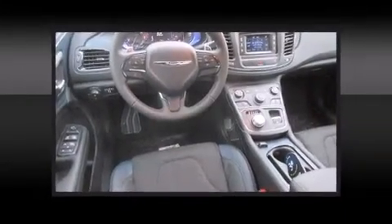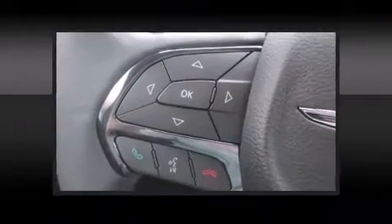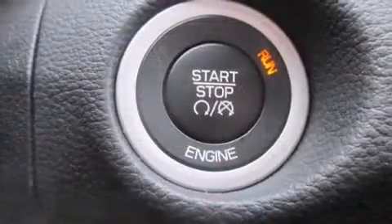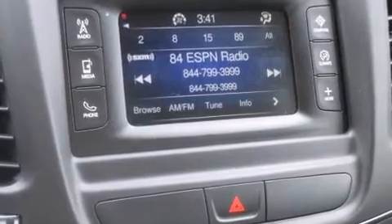Chrysler ensures the safety and security of its passengers with equipment such as dual front impact airbags with occupant sensing airbag, front and side impact airbags, traction control, brake assist, anti-whiplash front head restraints, a security system, and four-wheel disc brakes with ABS.